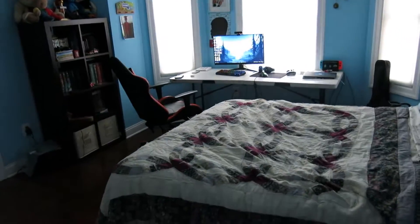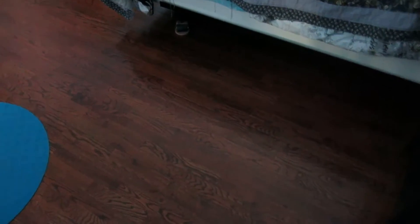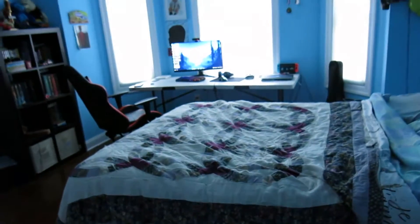Hey guys, it's Y'ShaunMain here. Today is my setup tour, also known as my room tour. I have not made a video in like over a month, so sorry about that. More streams and videos will be coming soon. Make sure to subscribe, like, and share it to some friends too.